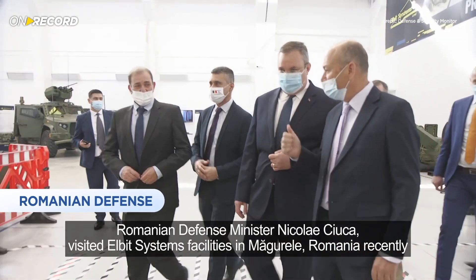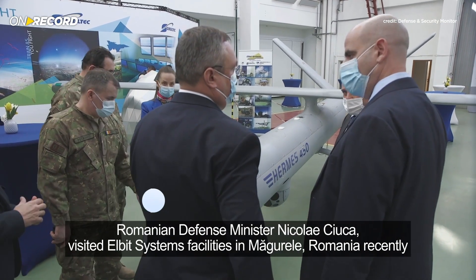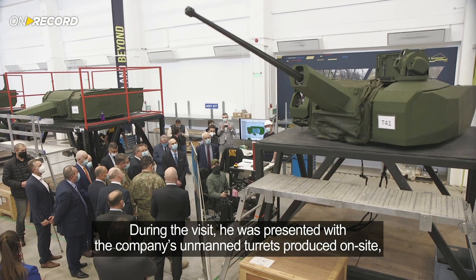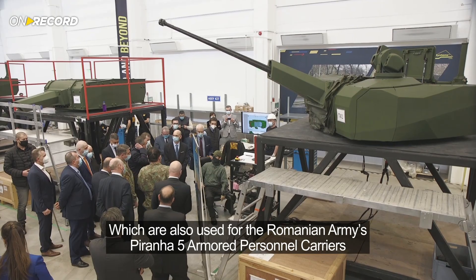Romanian Defence Minister Nicolae Ciucca visited Elbit Systems' facilities in Megurele, Romania recently. During the visit, he was presented with the company's unmanned turrets produced on-site, which are also used for the Romanian Army's Piranha 5 Armored Personnel Carriers, as well as the company's Turmes 450 Unmanned Airborne Systems.